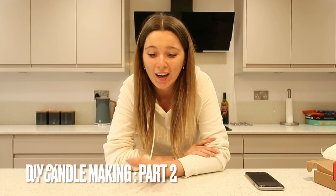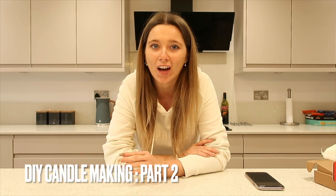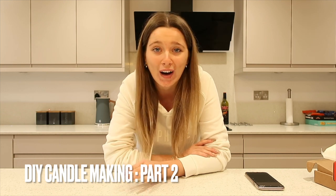Hey everyone, welcome back to my channel. As you can see, I'm in a different place of the house, and that is because I'm going to be doing the long-awaited second part of my candle making video. I know so many of you loved that video and I've had so many new subscribers, so hi if you are from that video. That is what I'll be doing today.